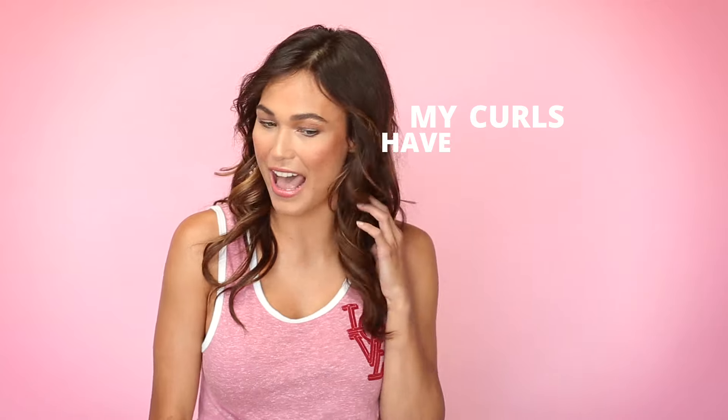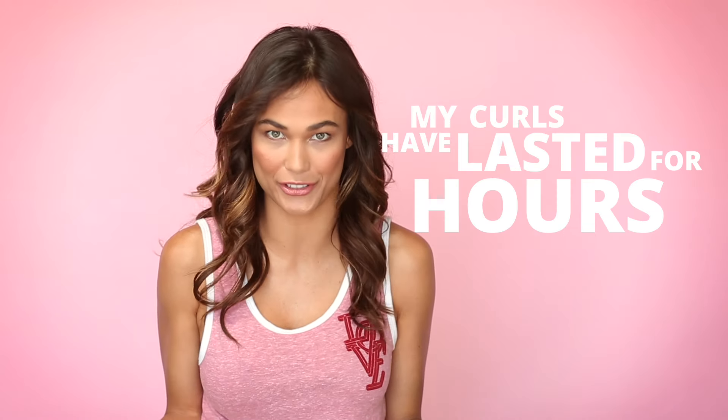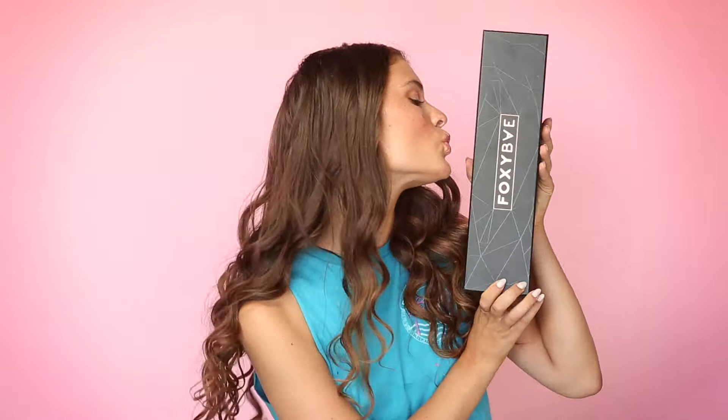I am so excited. My curls have lasted for hours. I am so excited. Is this real life?